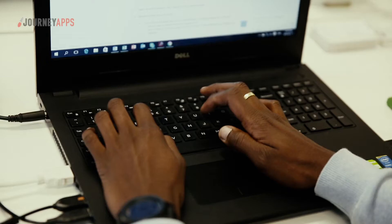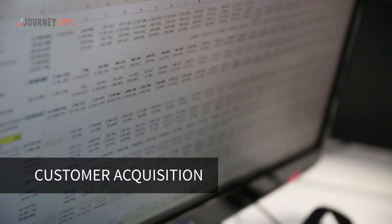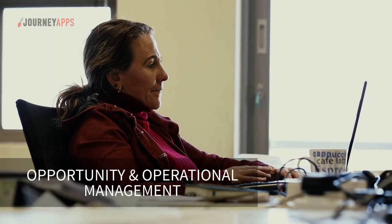More than 50% of project budgets were made up of soft costs like customer acquisition, client operational management and asset procurement. The two key challenges that we had were managing prospective clients throughout the sales cycle as well as optimizing quality and operations efficiency.